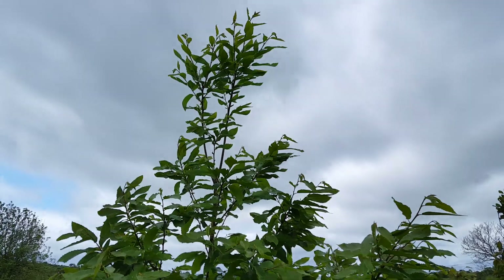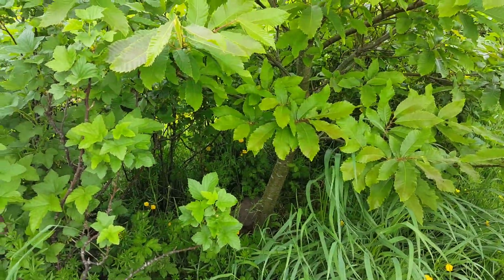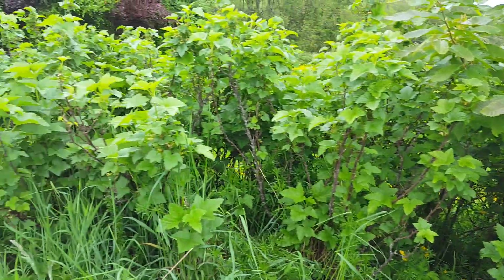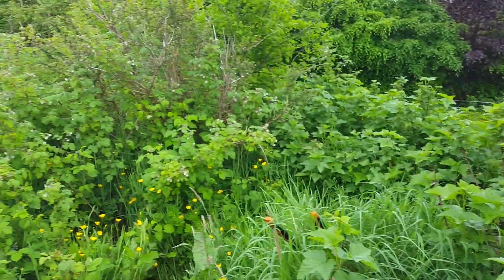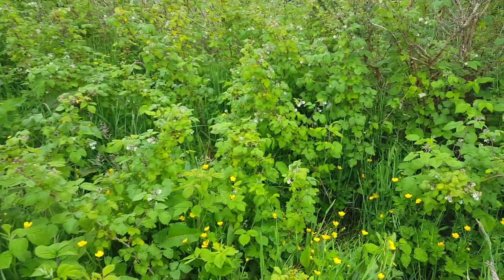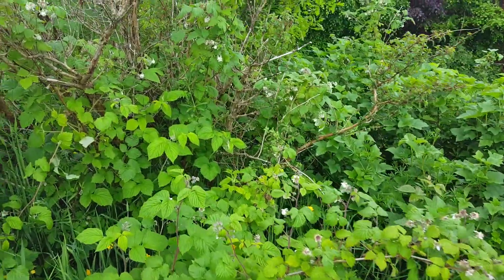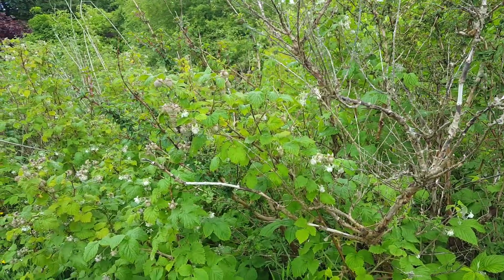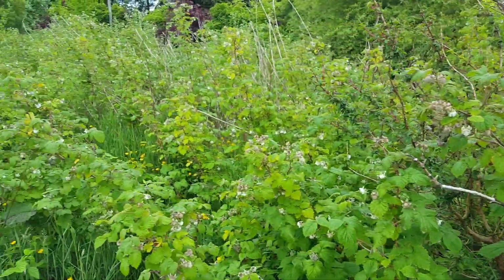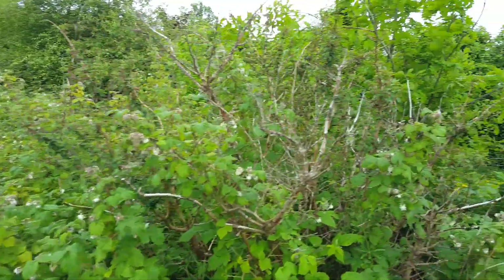The sweet chestnut tree, which has been here a number of years now, seems to be settling in well. Also black currants are developing fruit. There is a good showing of flowers on the raspberries this year, indicating a potential good crop.